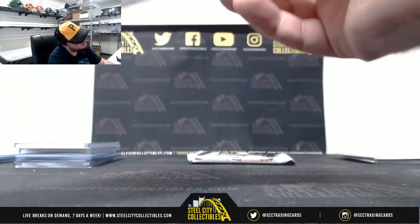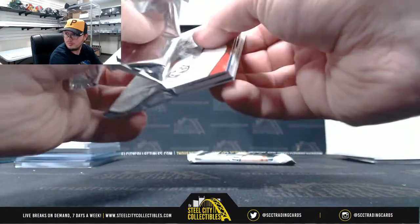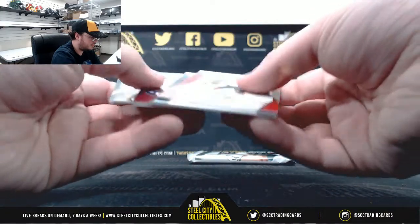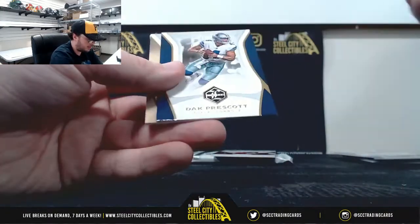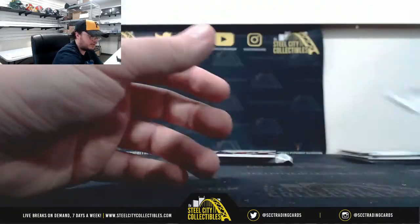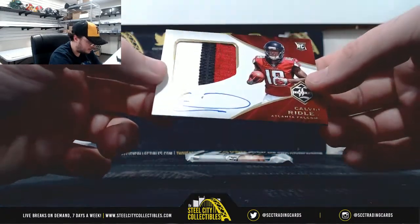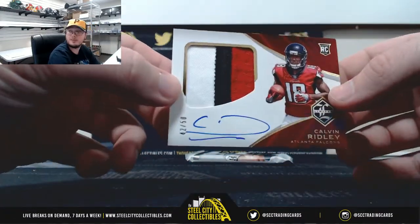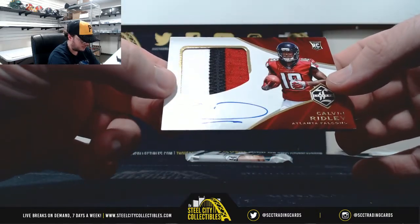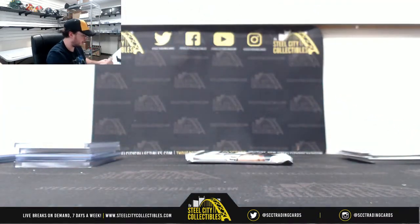Pack number 2: O.J. Howard, Dak Prescott, Michael Thomas, Phillip Rivers. And a nice Rookie Patch Auto — Calvin Ridley, number 42 of 50. Not the greatest looking signature from Ridley, but a nice three-color patch. That's the NFC South, Jacob M.